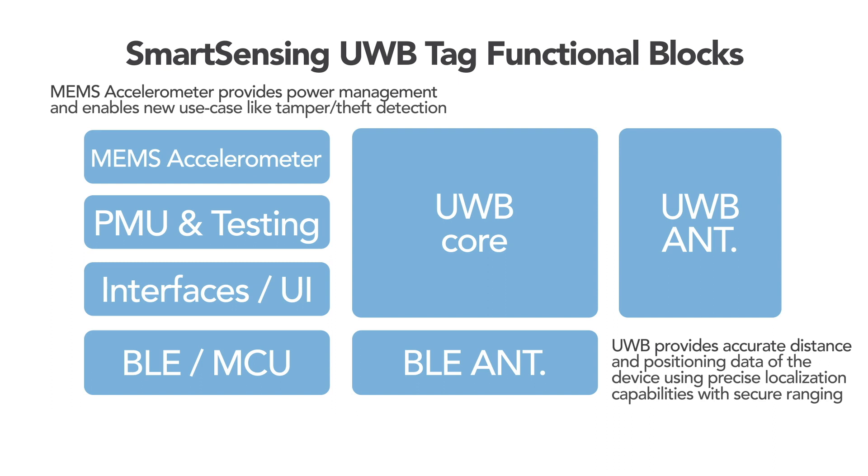Adding an ultra-low power accelerometer motion sensor in this design not only enables power optimizations for this battery-operated tag, but it also helps in creating enhanced use cases like theft and tamper detection.